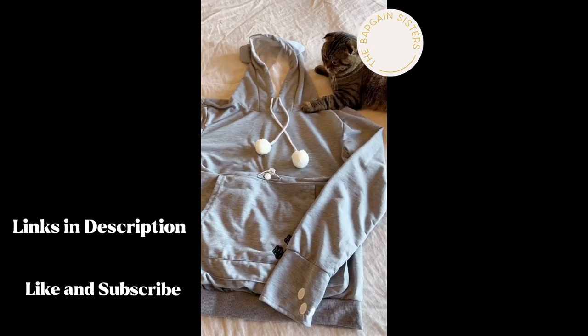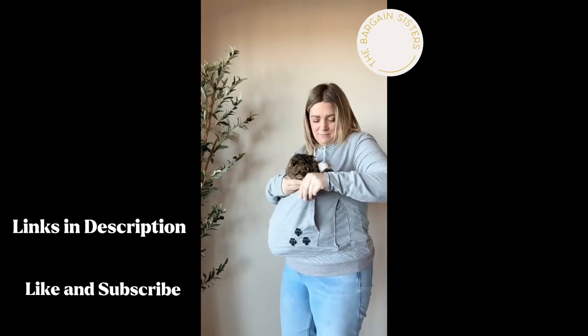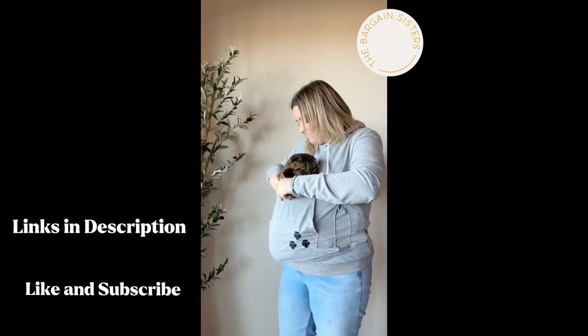If you've ever wondered what it's like to take your cat on a walk, wonder no more. This hoodie has a pouch that's perfect for your furry friend so they are nice and cozy while you go on a stroll.